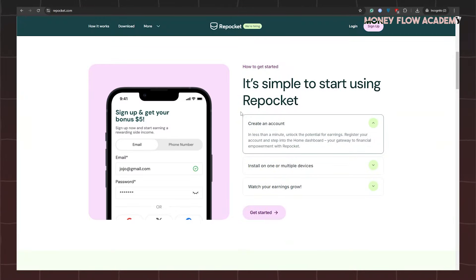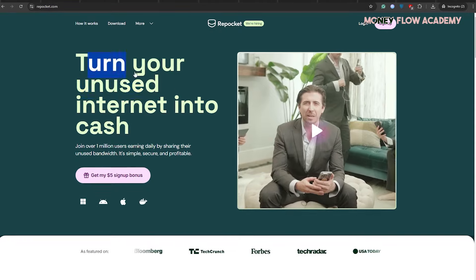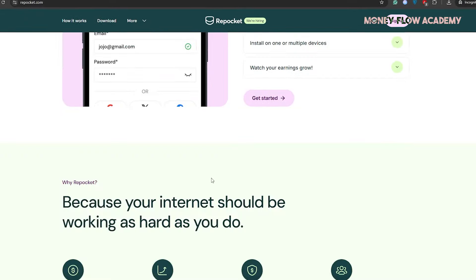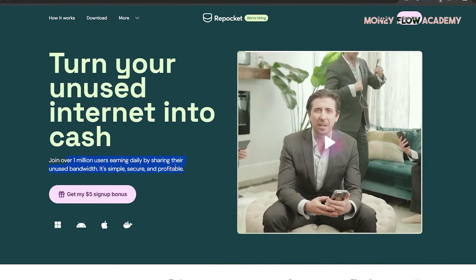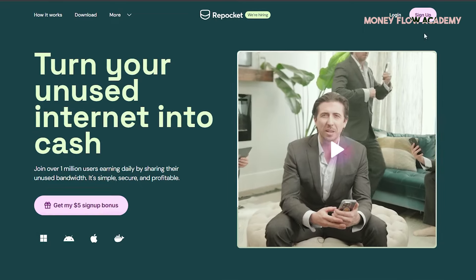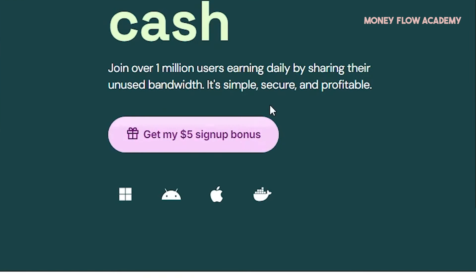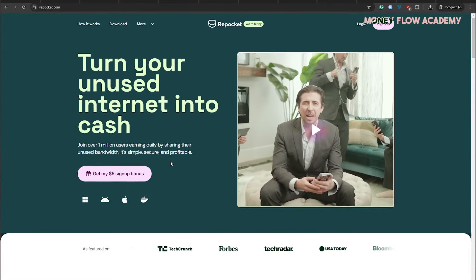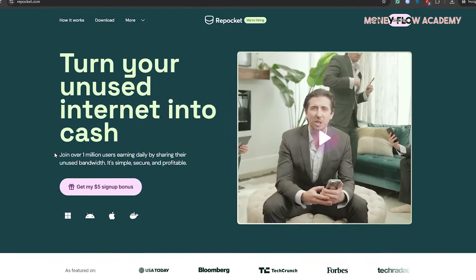The third app on our list is called Repocket, found at repocket.com. Similar to other passive income apps, Repocket allows you to earn money by sharing your unused internet data. With over 4.2 stars on Trustpilot and over 1 million users worldwide, it's a reliable and legitimate platform for earning extra income. To get started, click the sign-up button on the website, or take advantage of their special offer by clicking the Get My $5 Sign Up Bonus button to start with a $5 bonus for free. The more devices you connect, the more internet data you can share, resulting in higher passive income.